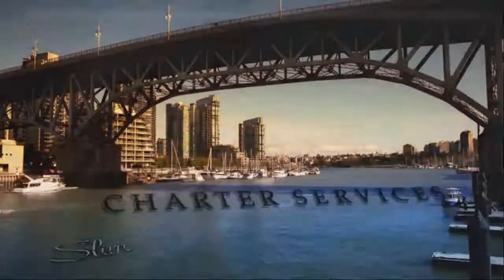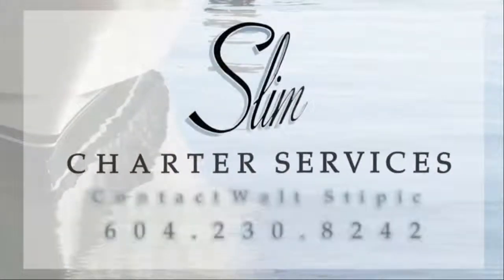Contact Slim Charter Services to experience the ultimate in refined yachting luxury today.